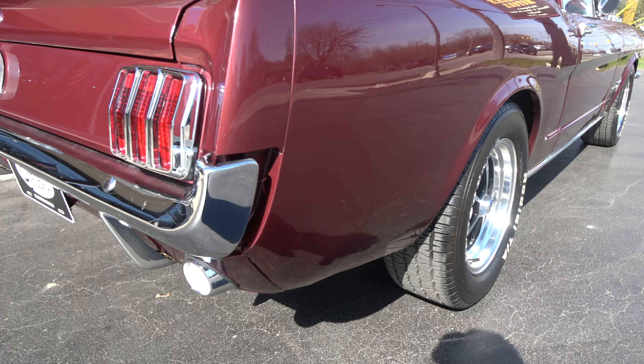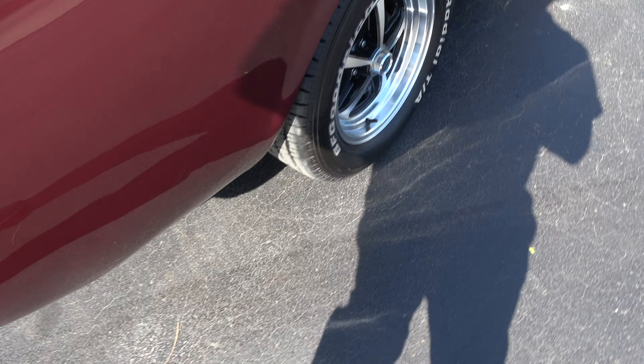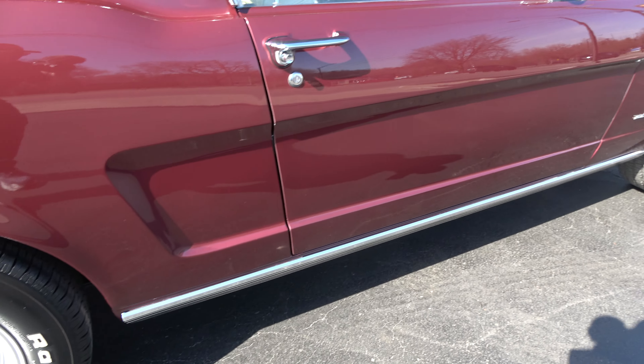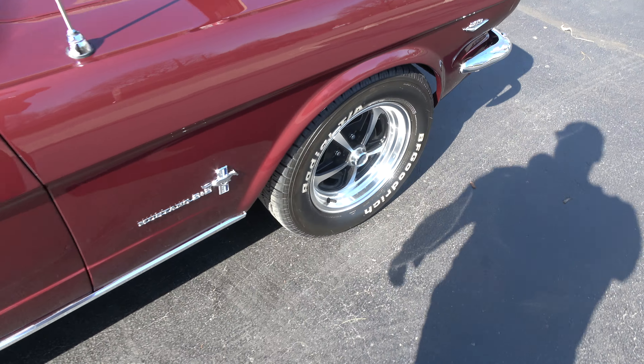If you want a nice driver, I think you're really going to like this car. They've also added AC — it's got aftermarket vintage AC on it. That is a pretty color. Dual chrome mirrors.